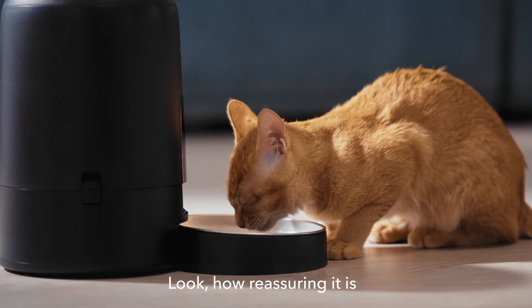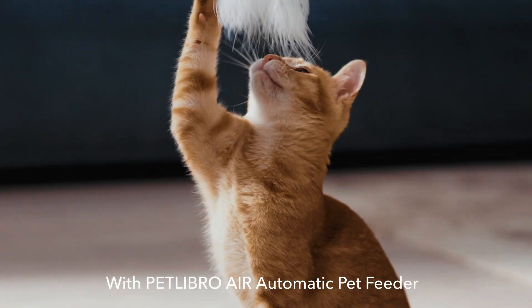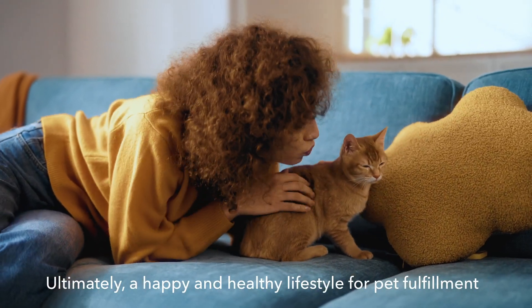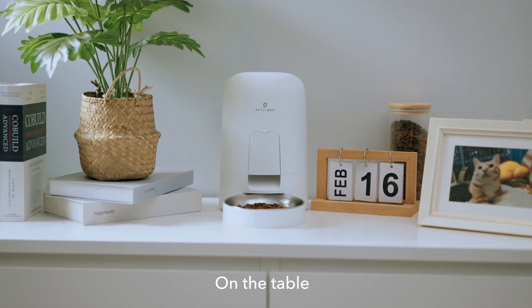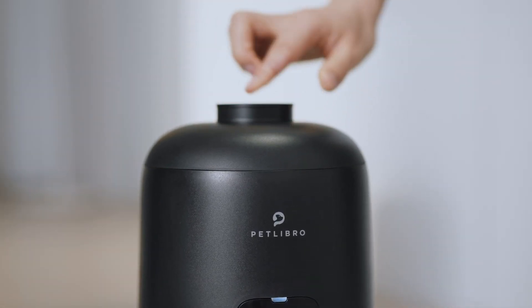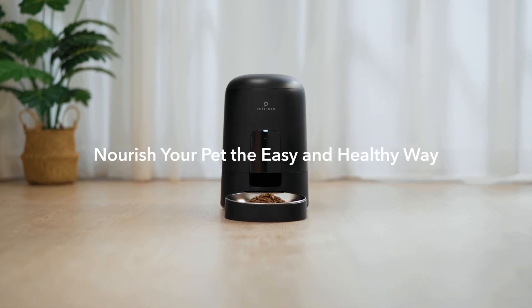Look how reassuring it is. With the Petlibro Air Automatic Pet Feeder, you can create a healthy diet for your pet — ultimately a happy and healthy lifestyle for pet fulfillment. Beside the couch, on the table, you can place it anywhere in your house. Nourish your pet the easy and healthy way.